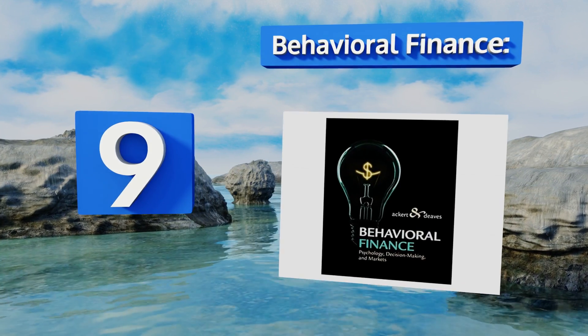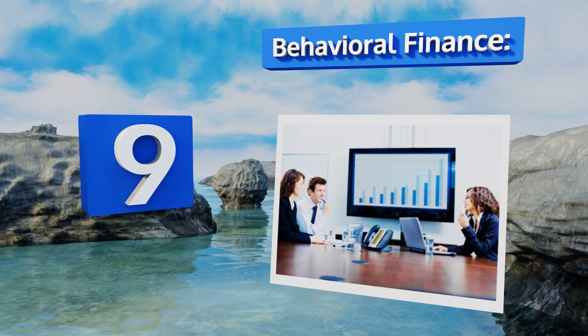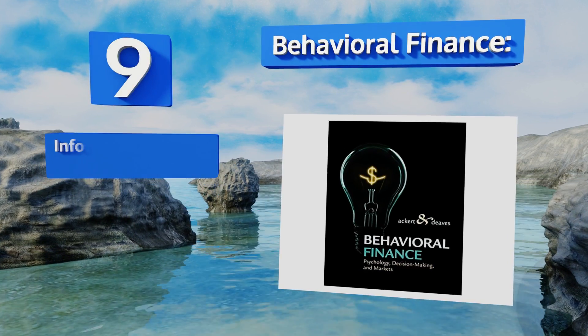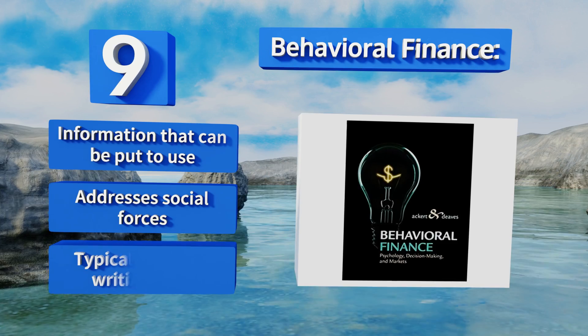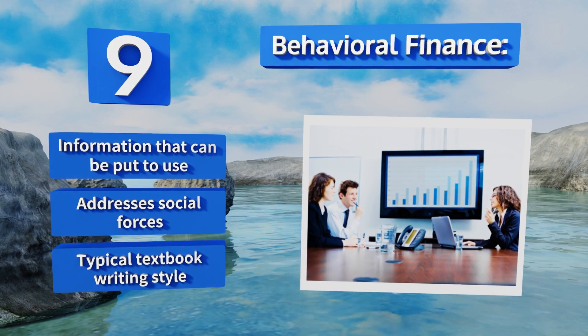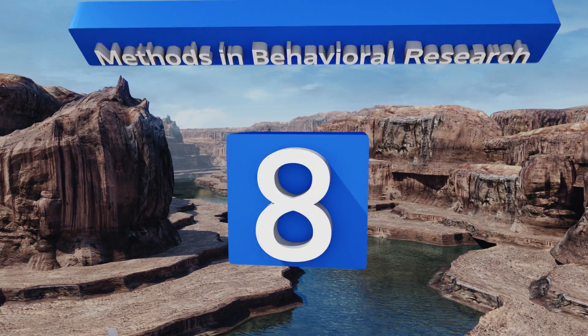At number nine, whether you want to understand your own decisions or bring greater knowledge to the company for which you work, Behavioral Finance: Psychology, Decision Making and Markets promises to show you more about what influences professional finance practitioners. It includes information that can be put to use and addresses social forces, but it's written in a typical textbook style.